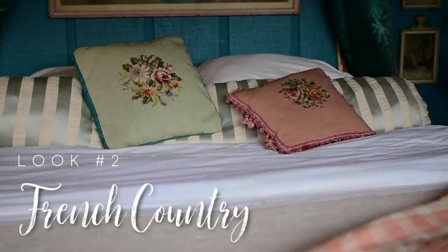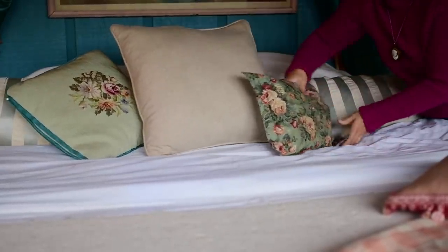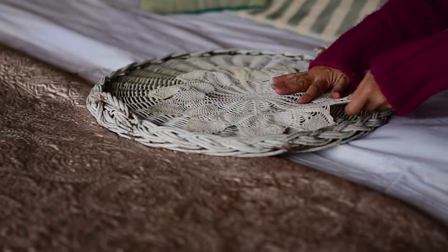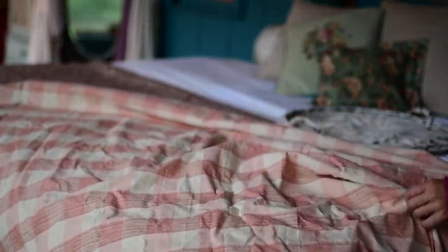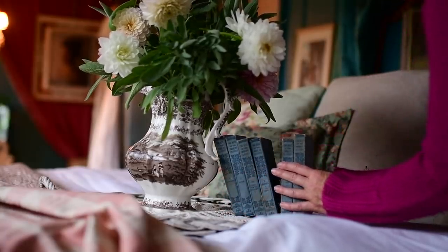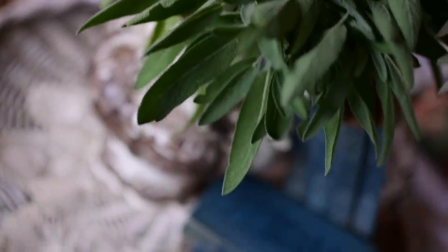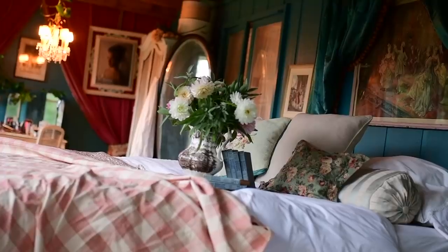Look number two is a classic French country look. I'm taking out some of the shinier pillows and bringing in more hardy textiles. These woven pillows have a sort of muslin-type fabric, and the little floral pillow is actually the first thing I ever sewed. Bringing in a wicker tray adds another element of that country feel, along with a little crocheted doily. I found this big swatch of fabric a couple of weeks ago at a thrift shop — I thought it was so beautiful and it reminded me of old-school Charles Faudry French country style, so it's the perfect fabric to drape over the edge of the bed. Of course to further this look you could add a little more gingham or some more toile.